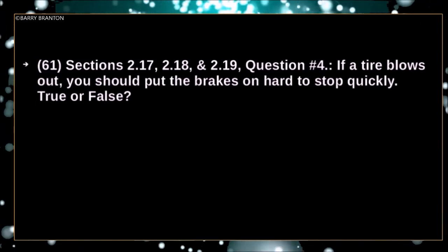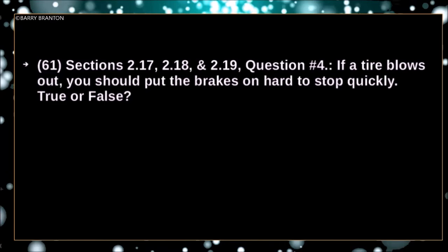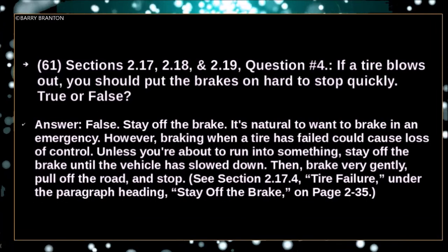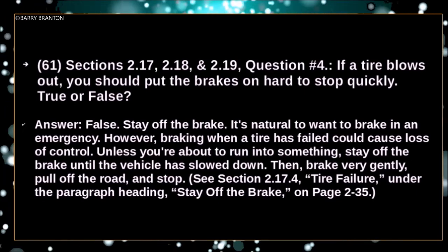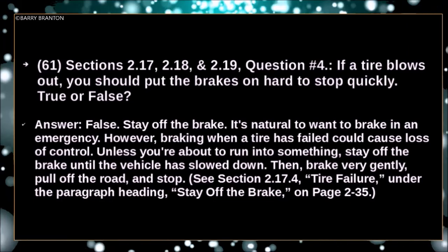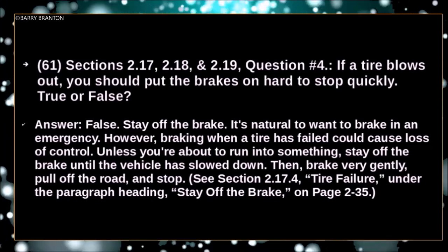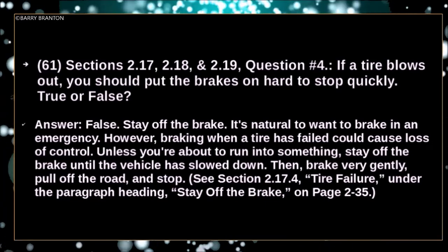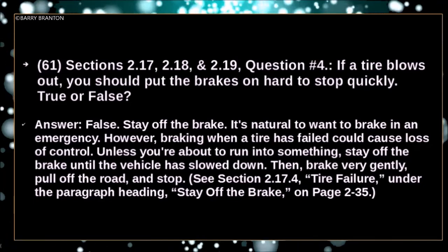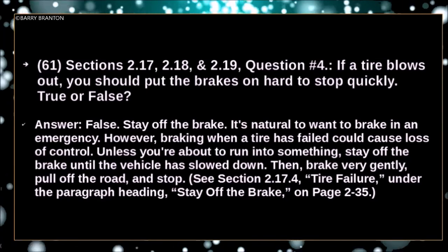If a tire blows out, you should put the brakes on hard to stop quickly — true or false? False. Stay off the brakes. It's natural to want to brake in an emergency; however, braking when a tire has failed can cause loss of control. Unless you are about to run into something, stay off the brakes until the vehicle has slowed down, then brake very gently, pull off the road, and stop.